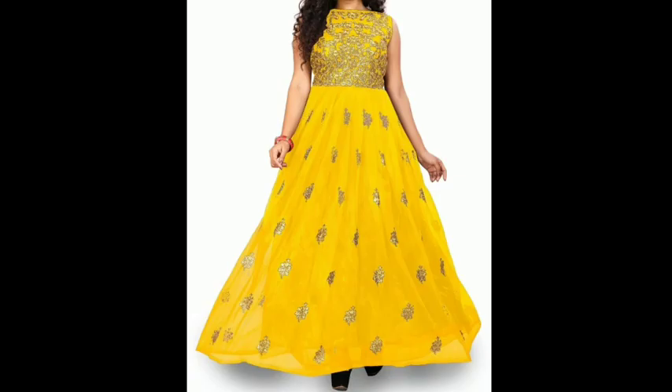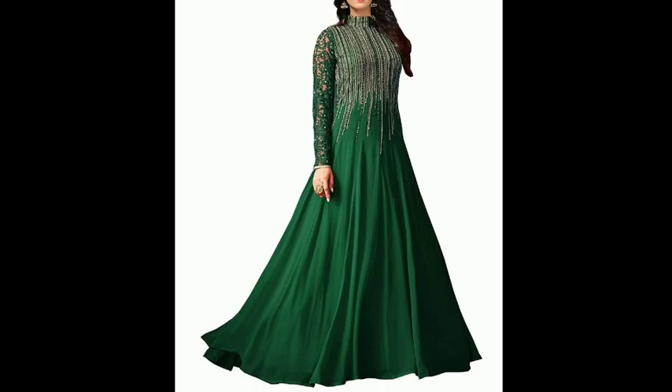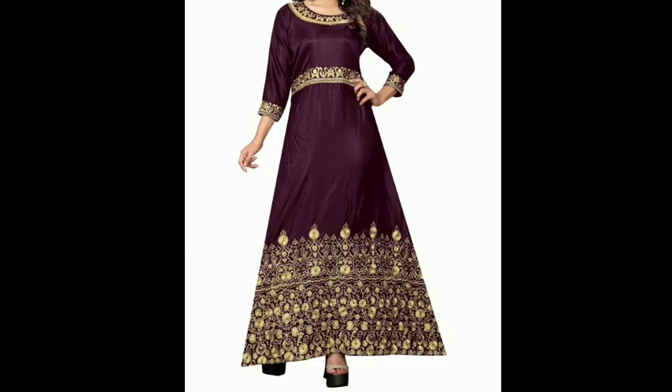It comes in yellow and golden colors. It has very good work and a very good design, which will give you a stylish look. If you want a good gown on a budget, this is a very good option.